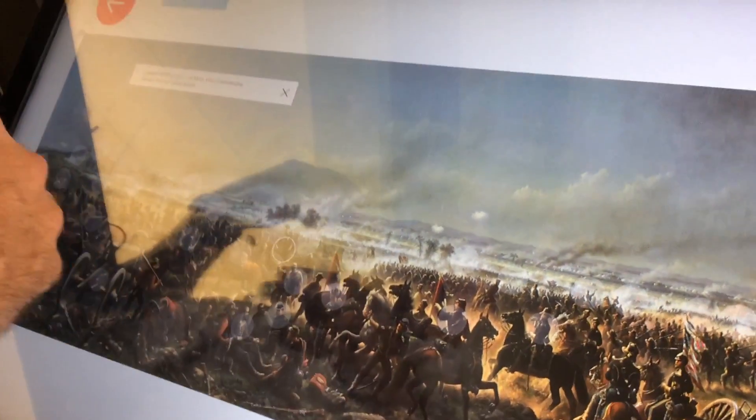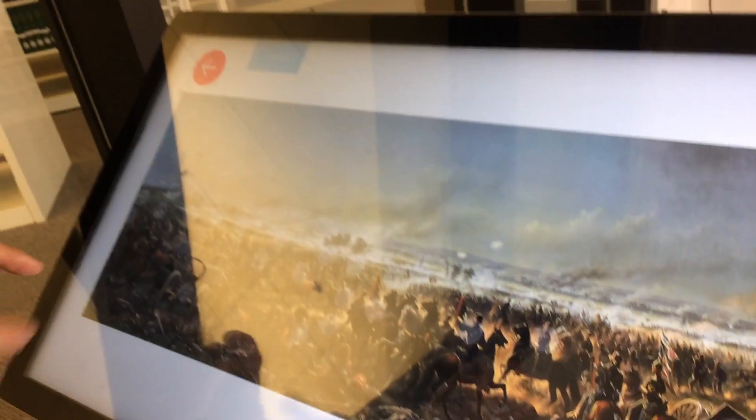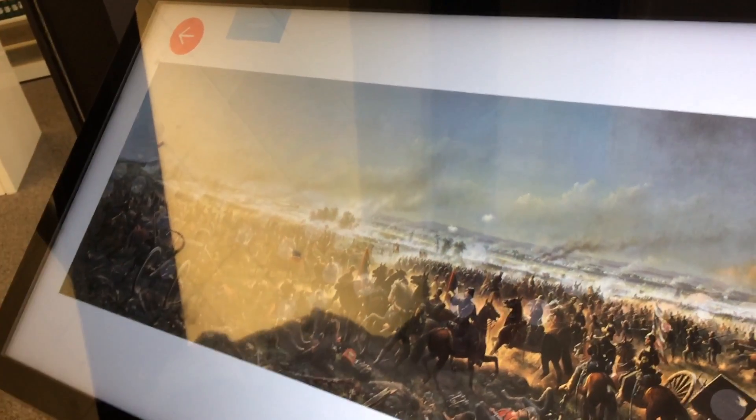And then you can zoom back out. So it allows you to interact with the painting and receive the detail. As a researcher, you can really identify specifics — not just locations, but also people.